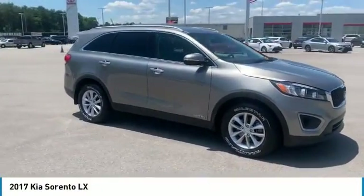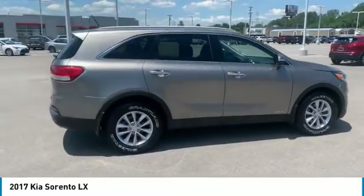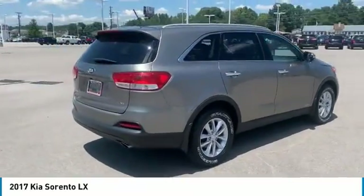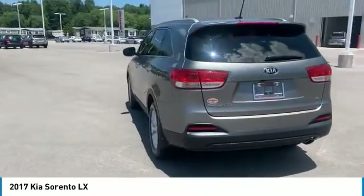Looking for the right vehicle? Check out the 2017 Sorento. The Kia Sorento is a comfortable riding, powerful, compact SUV loaded with impressive standard features.